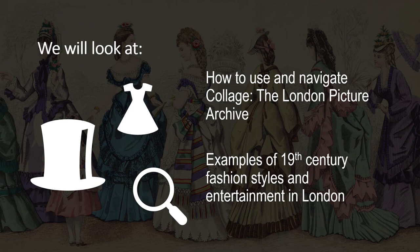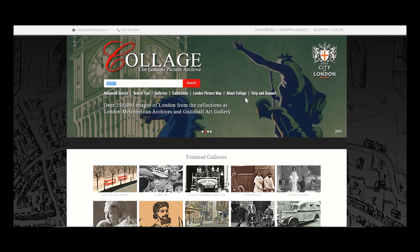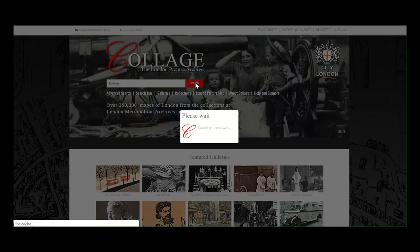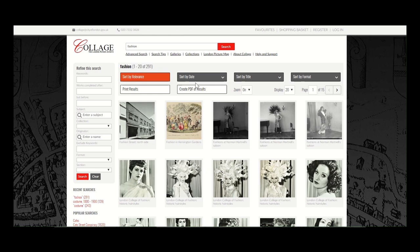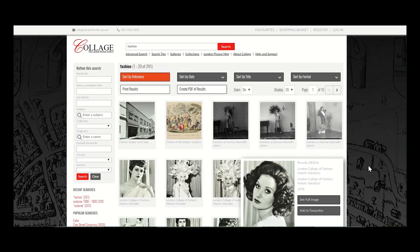The Picture Archive covers over 250,000 images held at London Metropolitan Archives and the Guildhall Art Gallery. In a moment we will see how to use and navigate the website, then we'll uncover some examples of fashion styles and entertainment interests in the 19th century. Art historical sources can be a useful tool for your family history research. The London that our ancestors might have known is captured in photographs and through artists' impressions in prints and engravings. There are various ways to find images on the London Picture Archive. You can do a straightforward keyword search using terms such as fashion, costume, or a particular street or venue. Another way is by browsing the sample galleries and collections which have sets of images.